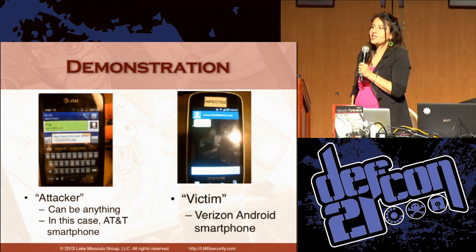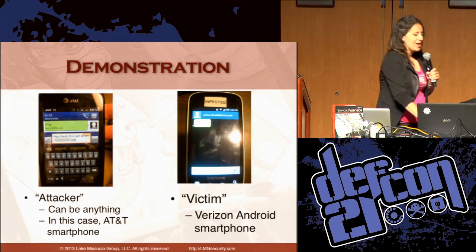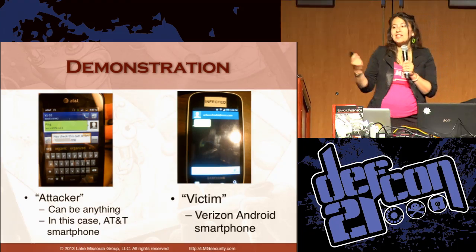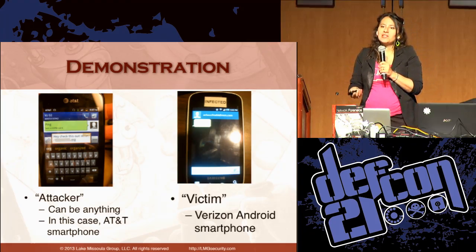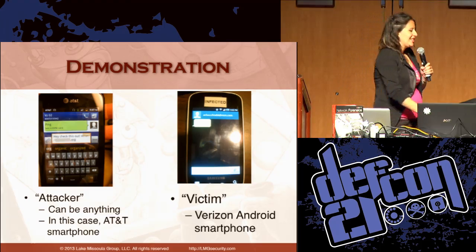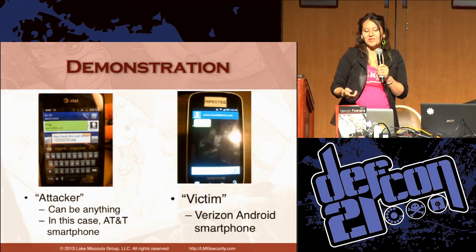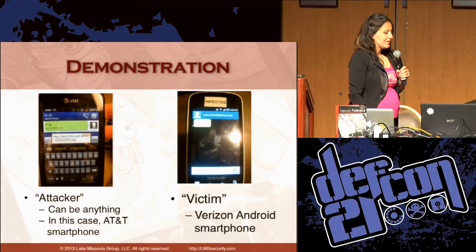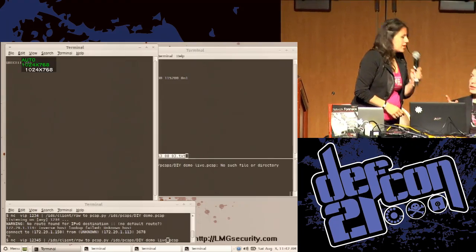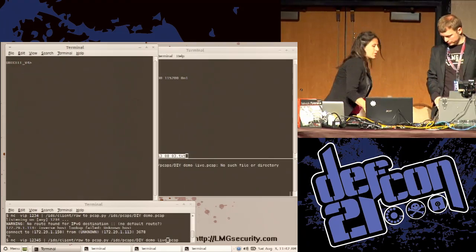Now we're going to do a live demonstration. In our lab, I was the attacker using an AT&T smartphone, and David was the victim with a Verizon Android smartphone. We sent a text message to trick him into clicking a link. Let's switch over to our box and do the boot-up part of the demo. We need our lab coats — safety first.